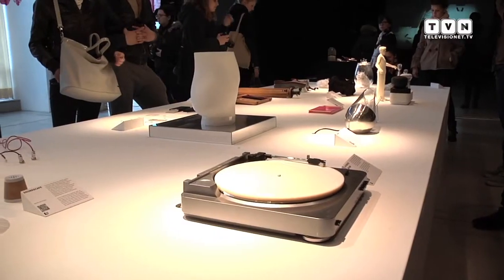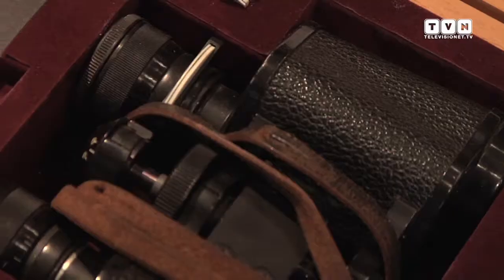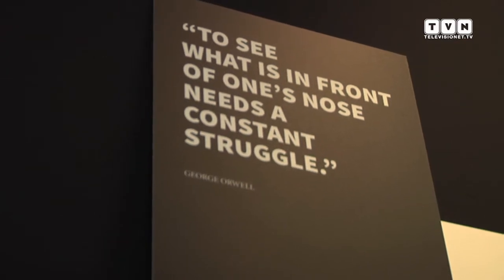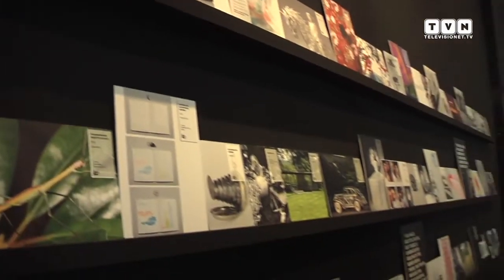Le opere in mostra sono 26 progetti di artisti e designer internazionali, a cui si aggiungono 74 storie — le abbiamo chiamate a completare le 100 di cui tratta il sottotitolo — che sono citazioni relative al concetto di invisibile, da mondi laterali rispetto a quello del design: dal cinema alla letteratura, all'arte e quant'altro.